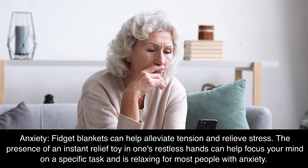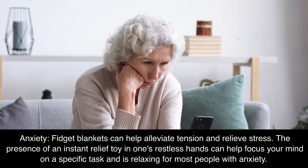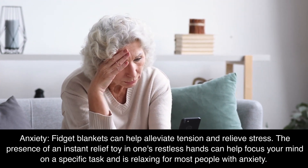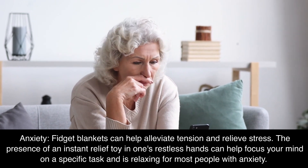Anxiety: fidget blankets can help alleviate tension and relieve stress. The presence of an instant relief toy in one's restless hands can help focus your mind on a specific task and is relaxing for most people with anxiety.